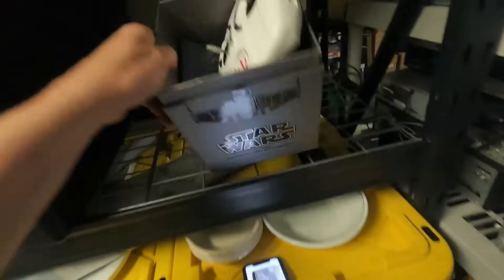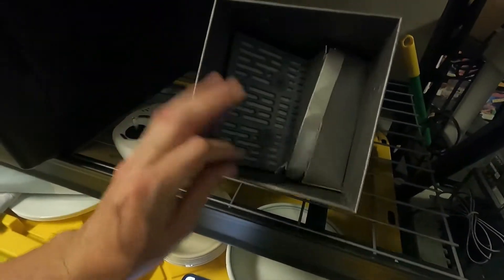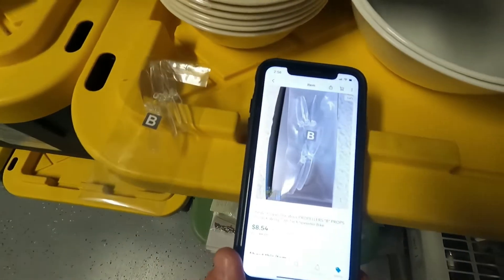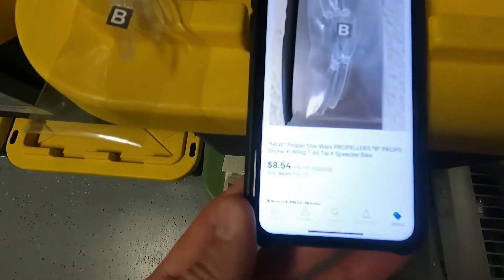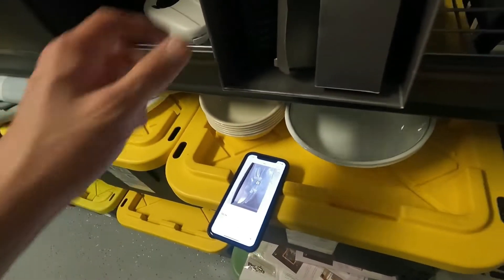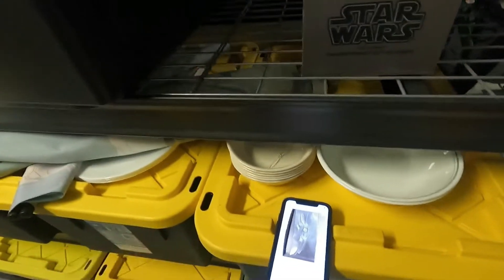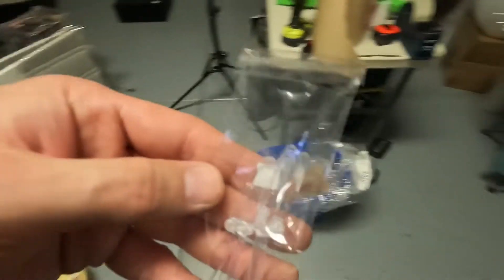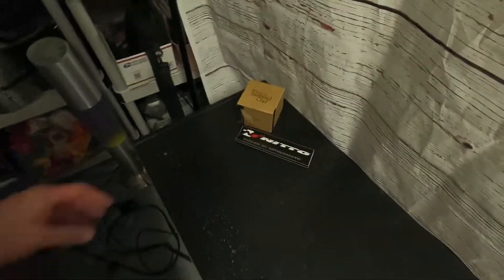The first thing we're going to find is some little propeller wings, right over here in this box. The propeller wings sold for $8.54 plus $4.95 for shipping. I had nothing into it because they were parted out from a box. Nice little find — oops, just dropped the wings.